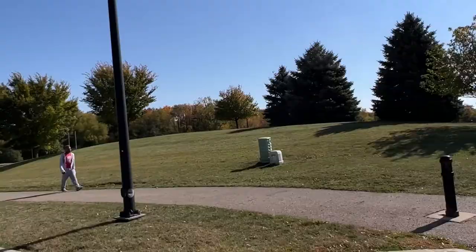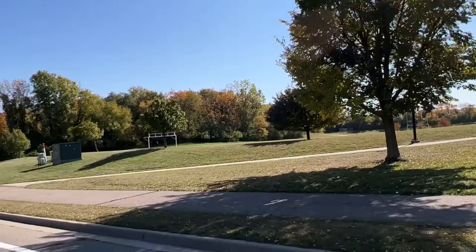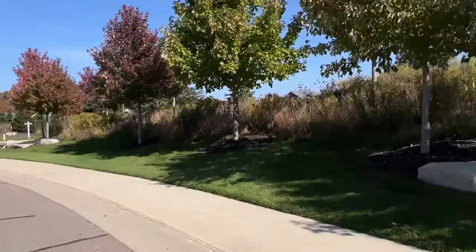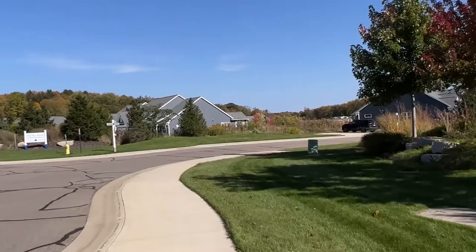Now we're entering Walden Woods, which is a luxury condominium community located on 80 acres of woodland and rolling meadows, where 40 acres are preserved in their natural state. This development is just a sampling of the different housing that's offered. There are duplex-style condos starting at around $400,000, one-car attached garages, everything's on one level, and they have basements.